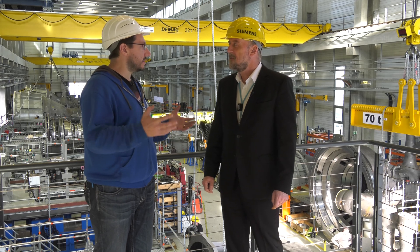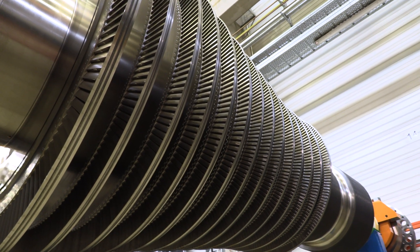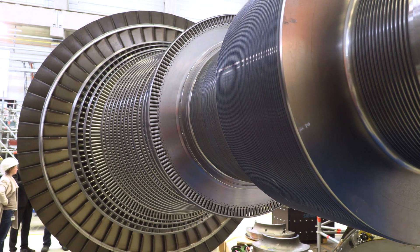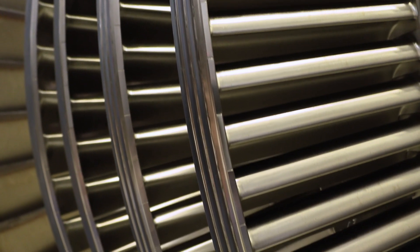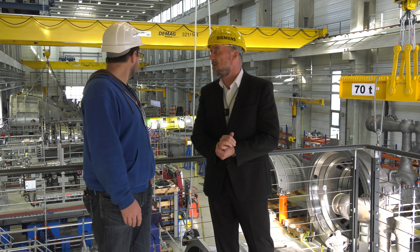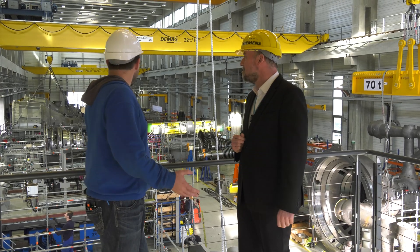Not all steam turbines are large like that — you have a big variety of industrial steam turbines. It's from very small output powers to the 250 megawatts, from very tiny sizes to the big ones you see here in the assembly hall. This factory is huge and these steam turbines are massive.